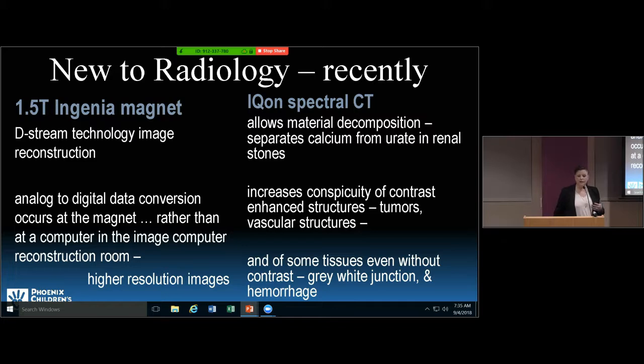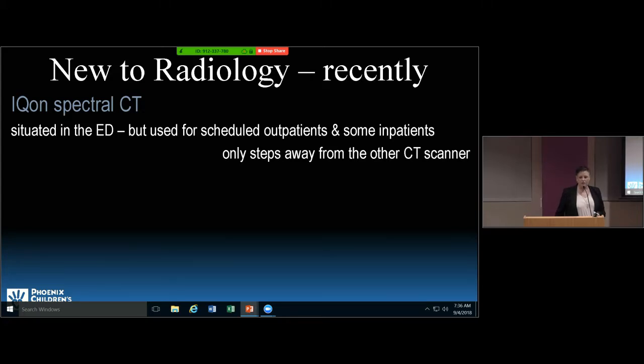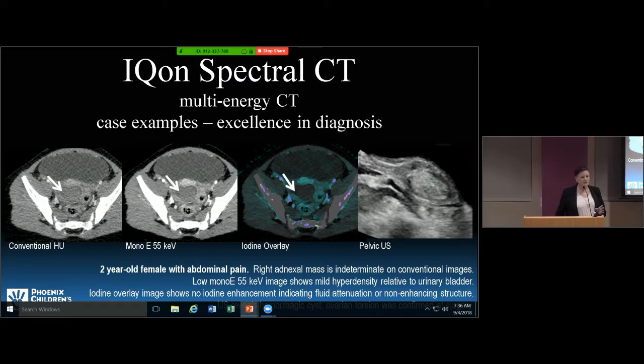The CT scanner in the ED is only about a hundred to a hundred and thirty steps from the other CT scanner, so it's close enough that even inpatients are imaged over there. The 1.5 Tesla magnet is here on the Thomas campus.